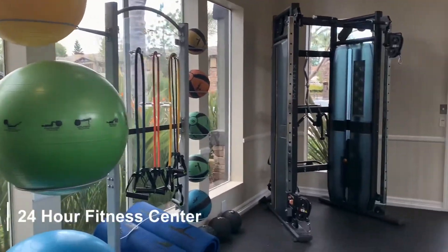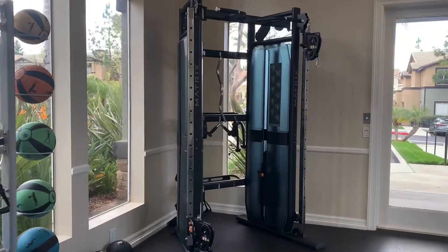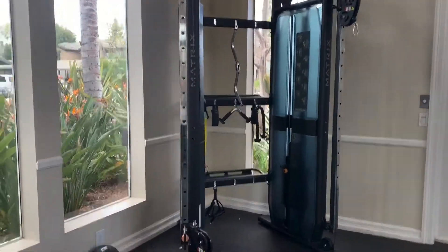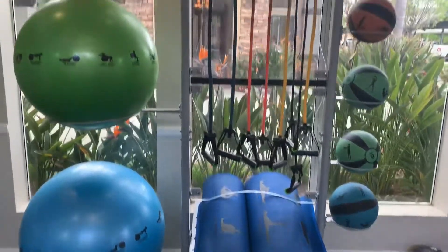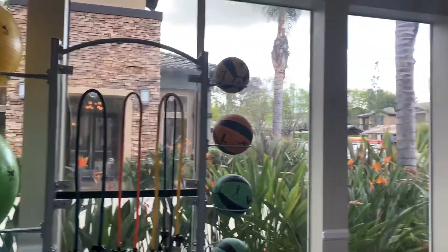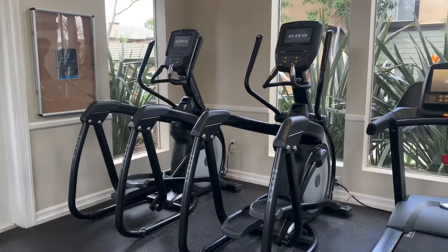Here at Colonnade, we have a number of amenities for our residents. As you can see here, this is our fitness center. It is open 24 hours a day. In addition to the equipment that is provided, we also offer fitness classes. The classes are yoga, Zumba, or boot camp.